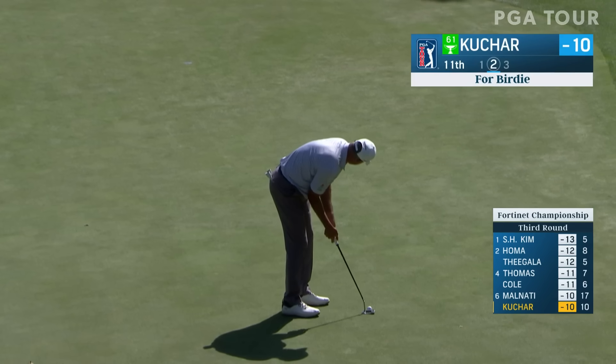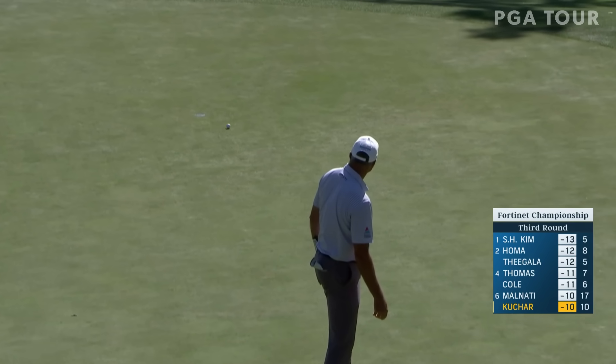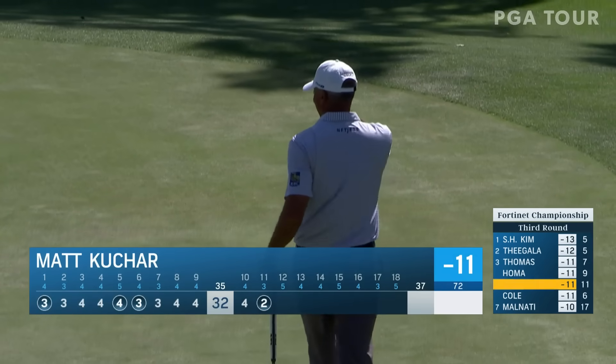Matt Kuchar has put himself in the mix. Take a look at where he's aiming here — way to the right. We saw him do this a couple of times yesterday and he was able to make these putts. Matt is on the move.